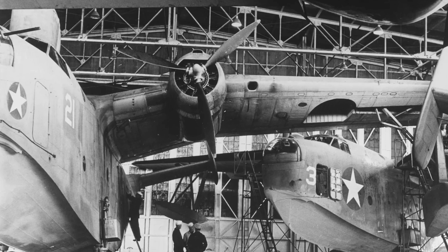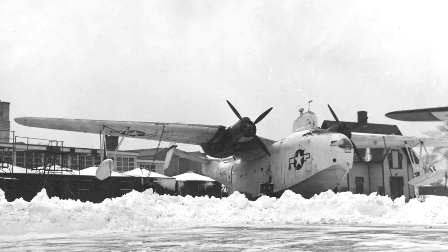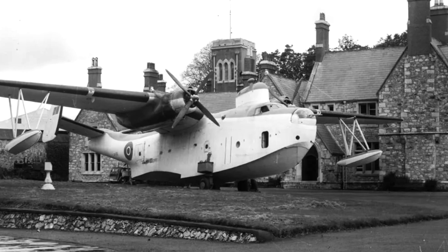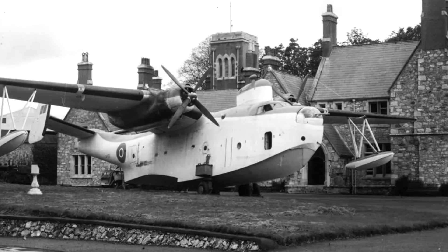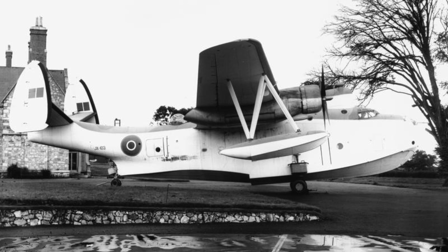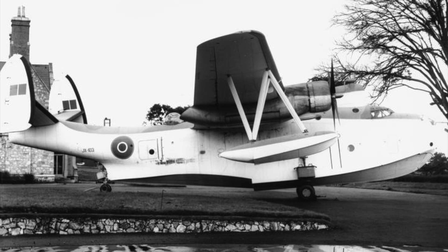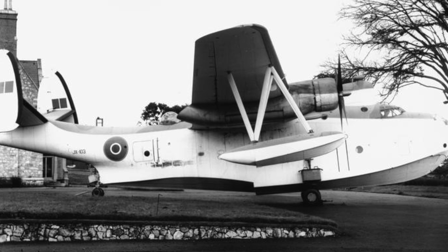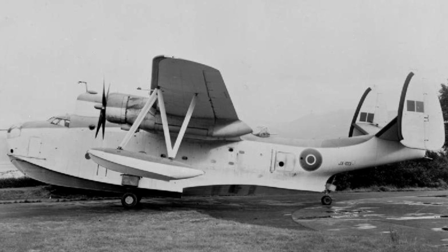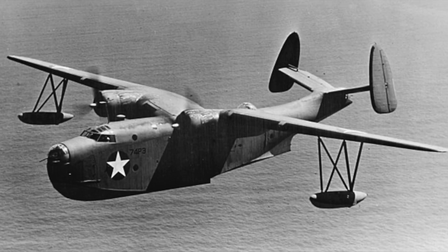The first few PBM-3s retained the original 3-bladed propeller, but production quickly changed to a 4-bladed propeller when it was discovered that it improved performance considerably. A number of PBMs were in fact sent to Britain for evaluation, designated the Mariner GR Mark 1, but upon testing the British concluded that the controls were too heavy and tiring to use for long patrol flights, and ultimately never operationally used them. The Americans, however, would use them extensively, with a number of sub-variants for specific tasks.